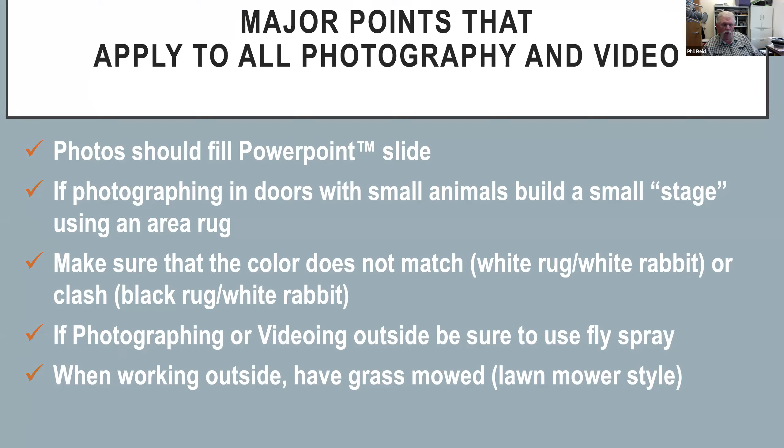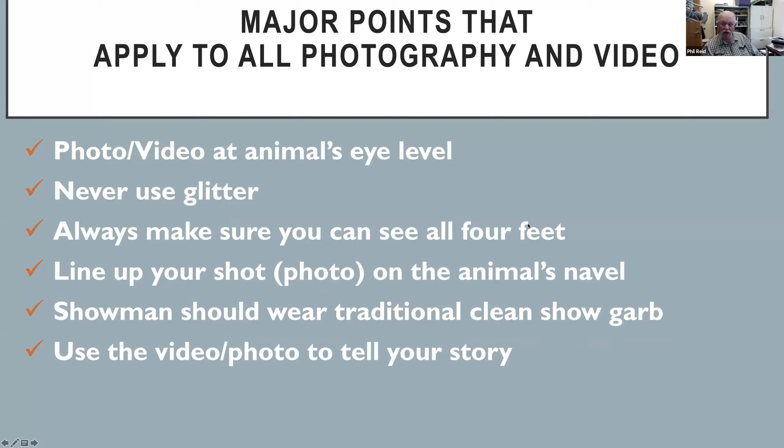If you're doing video, mow that entire pen where you're videoing. No matter what you're photographing or videoing, the camera or phone should be level with that animal's eye — or with its top line. One of the things we'll talk about in dairy photography is that you want that top line either level or rising. For beef cattle, we like it just plain level. Make sure it's level with that animal's eye. Do not jack it way up.